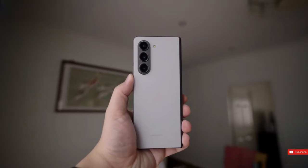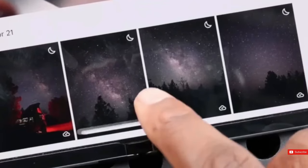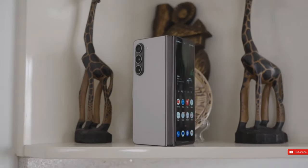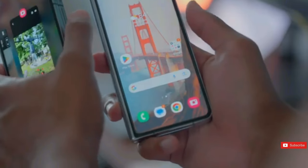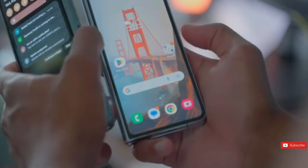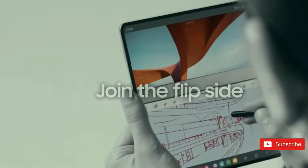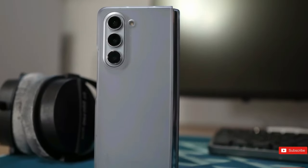With its potent processor and breathtaking display technology, the Z Fold 6 promises to deliver a quality gaming experience even without some of the rumored enhancements from the Galaxy S24 Ultra, such as the titanium construction. At 239 grams, the Fold 6 weighs 14 grams less than its predecessor, and compared to the Z Fold 4's weight of 263 grams in 2022, this is a substantial reduction.